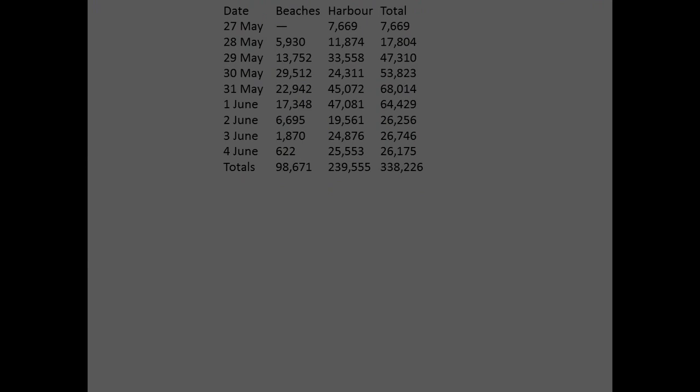Here are the total numbers per day of evacuation — beaches, harbor, and total. On the 27th of May, numbers began, the 28th increased, the 29th continued to grow. The 30th of May it sped up more, the 31st of May, continued through the 1st, 2nd, 3rd, and 4th of June. From the beaches: 98,671. From the harbor via the Navy assets and bigger ships: 239,555. Total: 338,226.